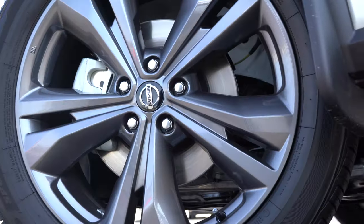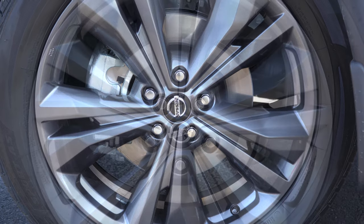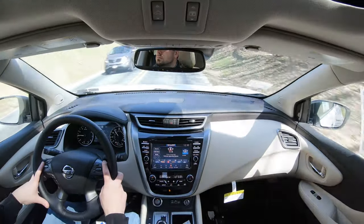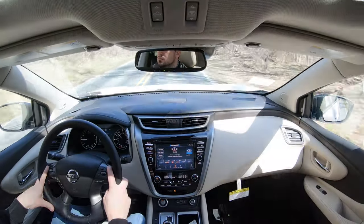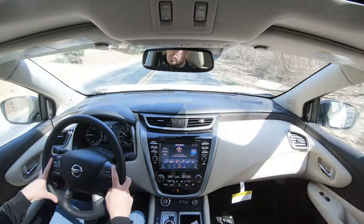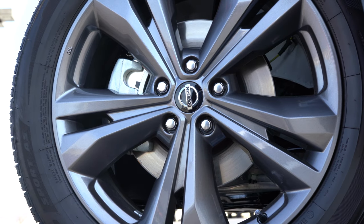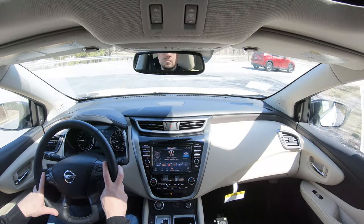Braking is equally important. Up front you'll find 12.6-inch ventilated front discs; in the back, 12.1-inch solid rear discs. The 60-to-zero stopping distance comes in at an even 120 feet. It feels good, but it is a softer braking feel — you sometimes get that with SUVs. I personally prefer a stiffer feel, typically found in sports cars and sportier sedans, but 120 feet is plenty respectable. Plenty of SUVs come in at 130 or upper 130s, so 120 is right on par.